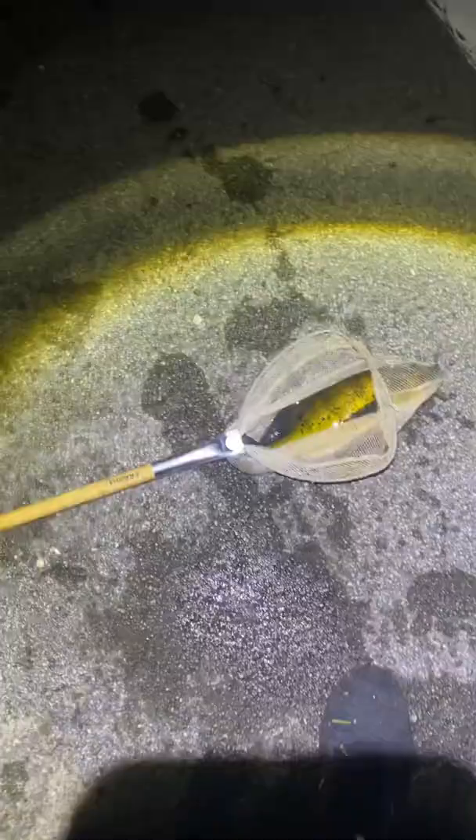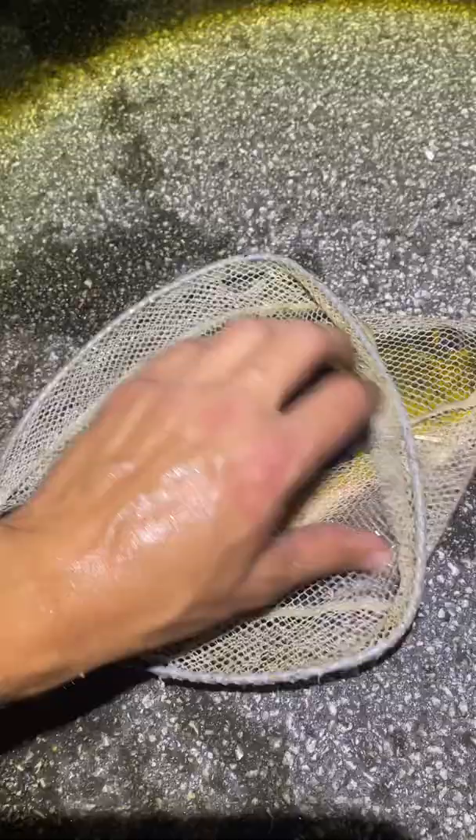We just dip-netted this peacock bass — I'm guessing it's a butterfly peacock bass, but I don't know my bass very well. It's pretty, and it's definitely a male with that hump head. Really beat up. There are a bunch of jaguar cichlids in here too. Super cool — check this out. I don't know exactly what it is, but it's a South American cichlid.